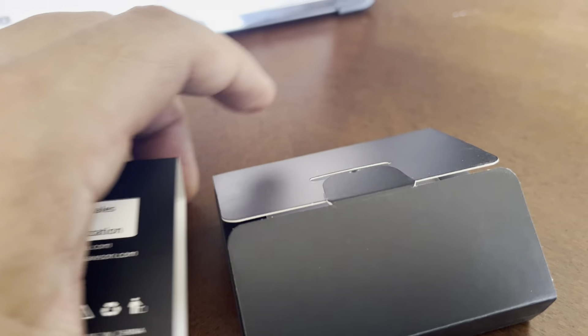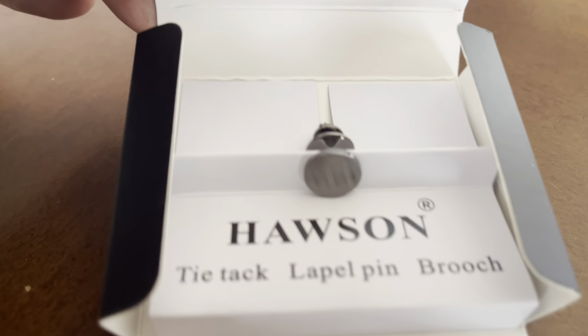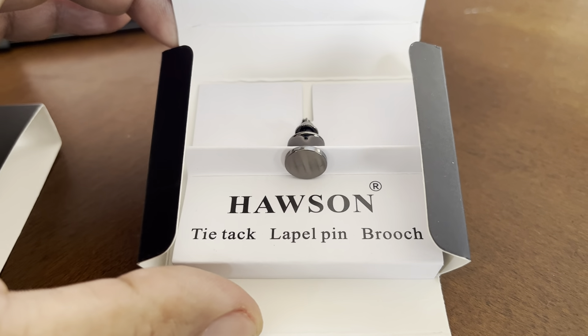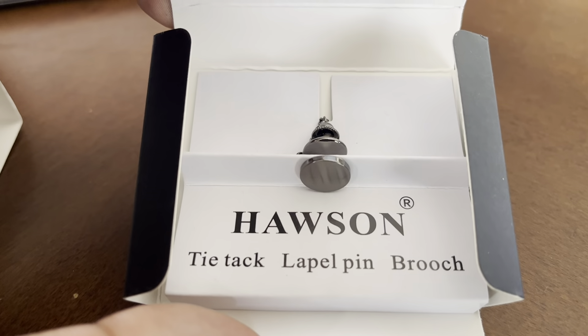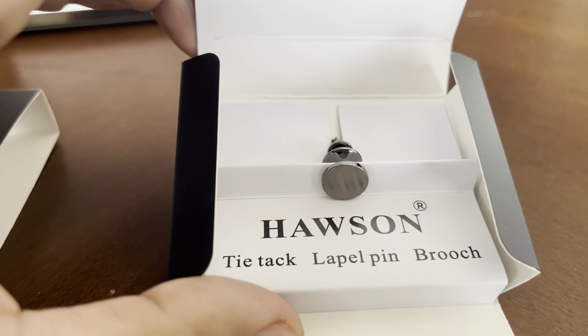So if you open it up, you will see it is a tie tac — the Haasen tie tac lapel pin brooch. If you're wondering what this is for, it is prom season.